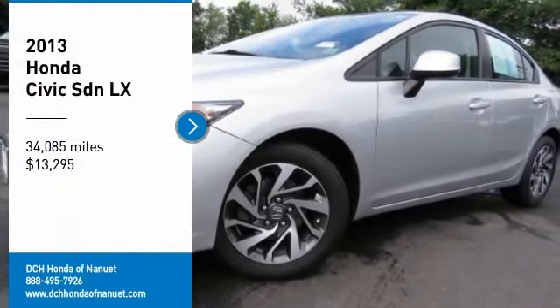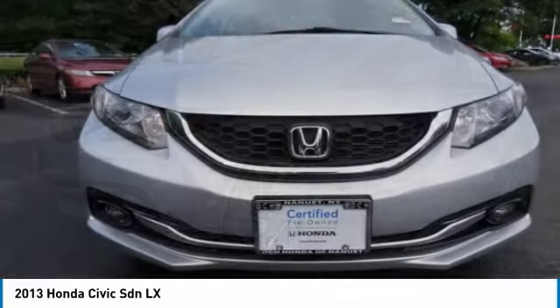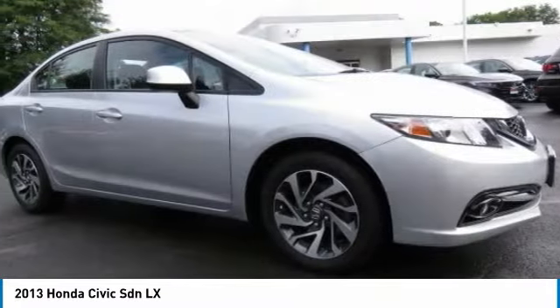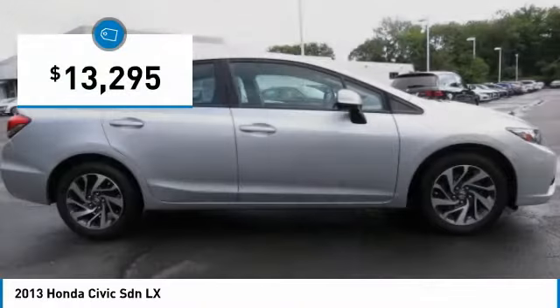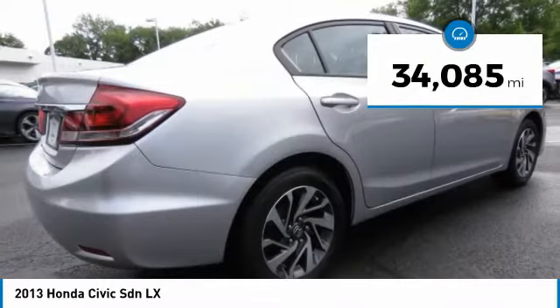Looking for the right vehicle? Check out the 2013 Honda Civic. Practical, awesome gas mileage, and incredibly reliable — and priced below $15,000. This vehicle has less than 35,000 miles.